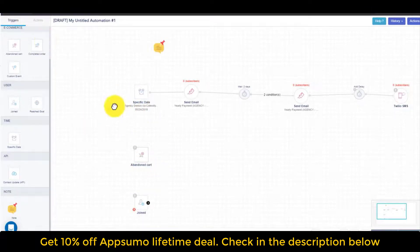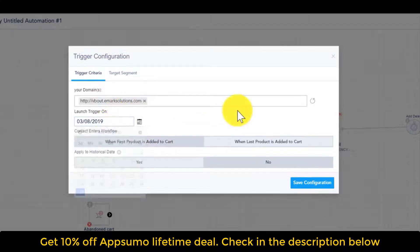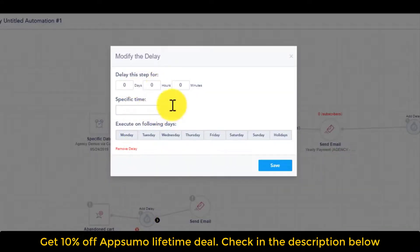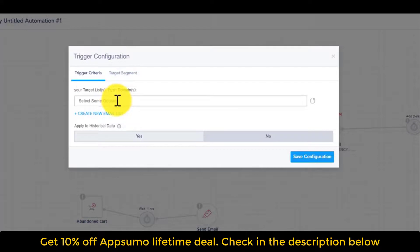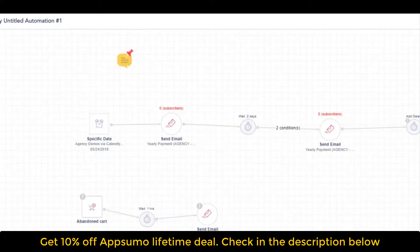Every single trigger has different configuration options. For the abandoned cart trigger, if you've set up your e-commerce library with VBout, you can choose a domain, set the launch date, and configure options like when a product was first added or last added to the cart. VBout detects abandoned carts — add a delay of an hour, then send an email with the content of that abandoned cart. For a list join trigger, you can target contacts with a sequence of emails. One important note: always put the condition check after the delay, not before it — otherwise the contact doesn't have enough time to actually open the email.